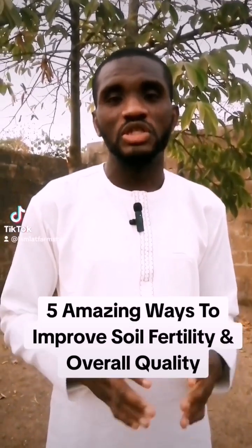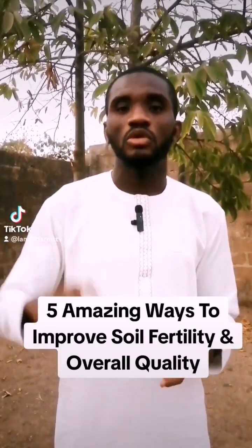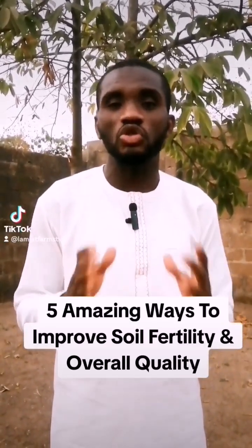Hello, my dear engineer farmers. On today's episode, I want to share with you five great ways by which you can improve your soil quality and your soil fertility without the use of fertilizer.